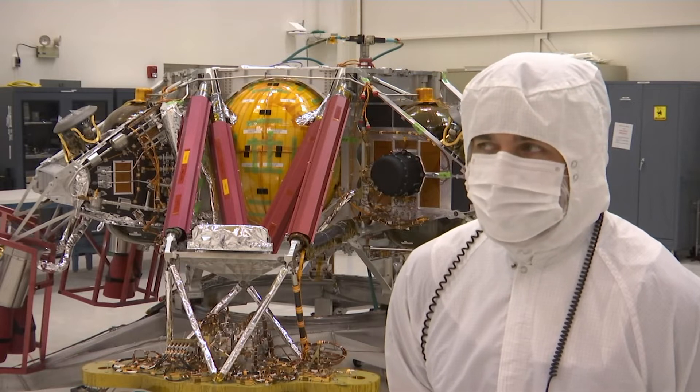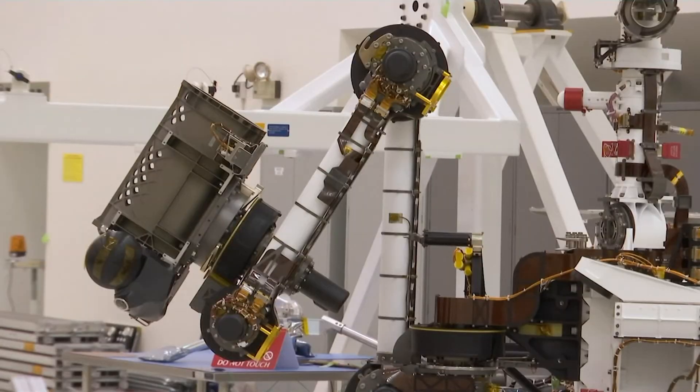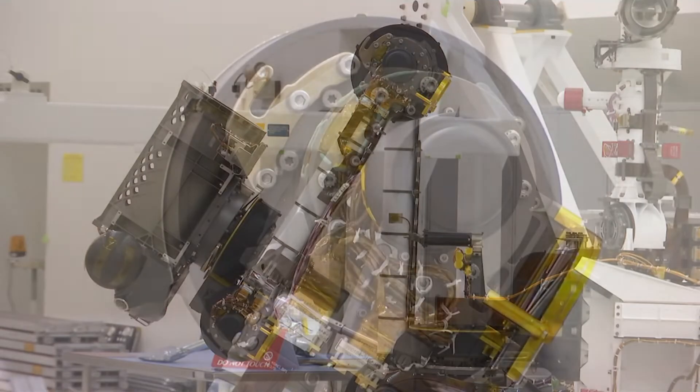And from here on out it's test, test, test. We're testing everything we possibly can, shaking out the bugs to make sure that we've got a reliable system to send to Mars.